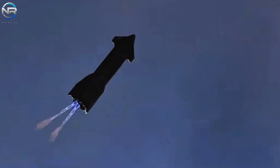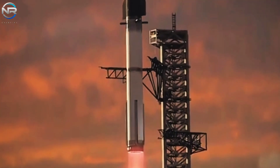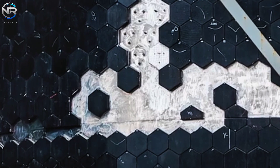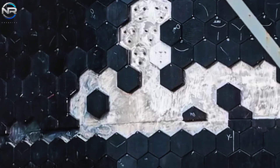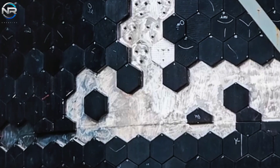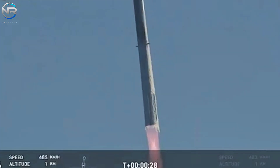The material began to crack and melt as the test progressed, providing valuable data on how it performs under extreme pressure. This controlled failure is a crucial component of SpaceX's process, as it helps engineers identify weaknesses and push the boundaries of the technology.